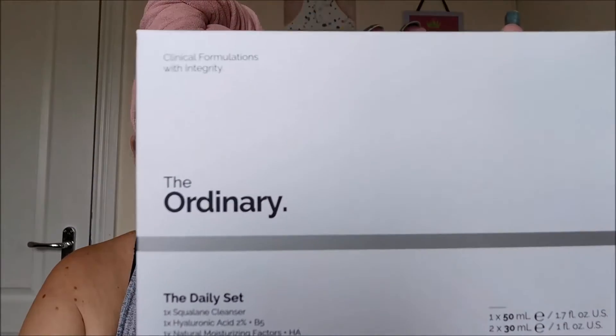So today, as the title might suggest, we are trying out The Ordinary, and this — I got a daily set. I got it from Beauty Bay, it costs £18.50 for three things. Not entirely sure how I feel about that, but we will find out.